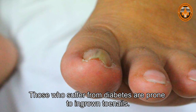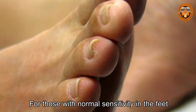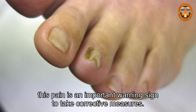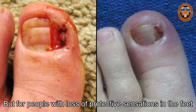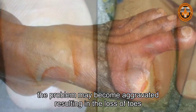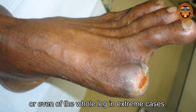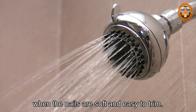Those who suffer from diabetes are prone to ingrown toenails. For those with normal sensitivity in the feet, the pain of ingrown toenails is intense, and this pain is an important warning sign to take corrective measures. But for people with loss of protective sensation in the feet, no pain can be detected. If not treated promptly and properly, the problem may become aggravated, resulting in the loss of toes or even of the whole leg in extreme cases.